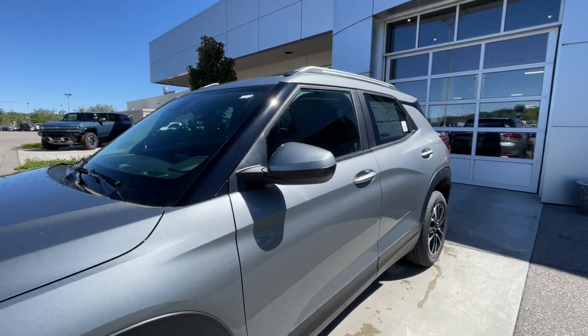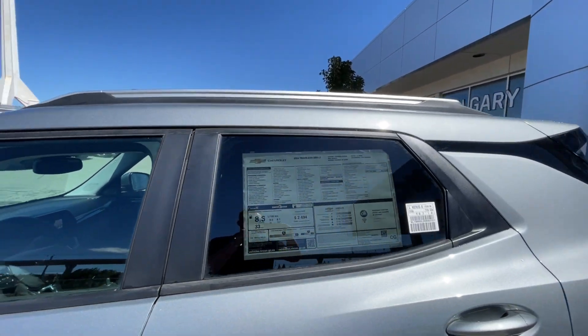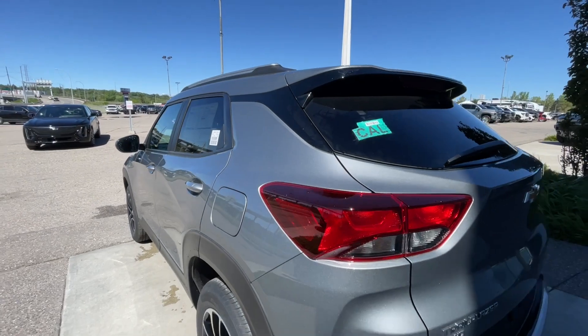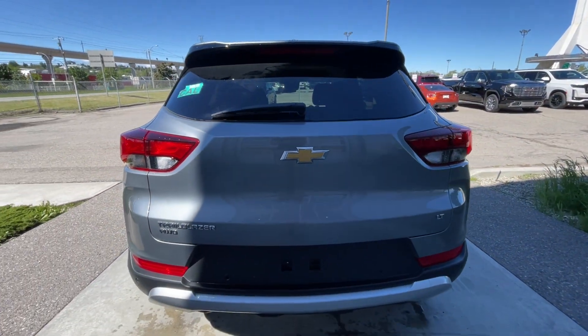Back down the side of the vehicle, this SUV is remote start equipped and has keyless entry, rear tinted privacy windows with black trim all around, and roof rails are installed. At the back of the vehicle we have the Trailblazer, all-wheel drive, bow tie, and LT badging, which can all be found here on the hatch.